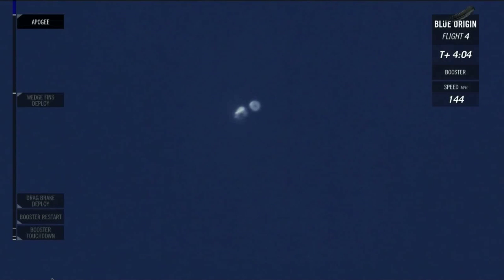We've hit apogee — 331,500 feet. That's well over 100 kilometers, over that Kármán line, over that internationally recognized line of space. Congratulations, New Shepard — you just took your fourth trip back into space for this rocket. Everything is looking great. At this point, that booster and the crew capsule are going to start descending. They're already on their way down. It's still a weightless environment though — they have not really hit the atmosphere, so they can still do their experiments. We have about one more minute of weightlessness before that booster will start hitting the atmosphere.